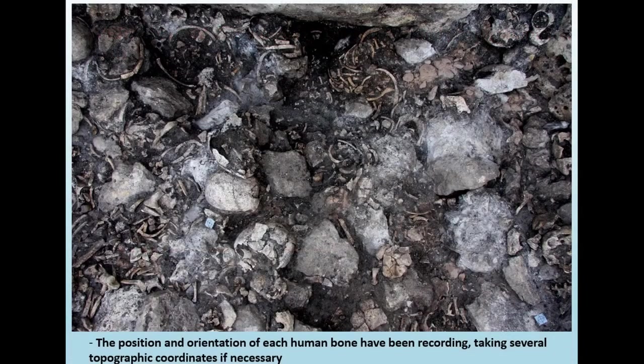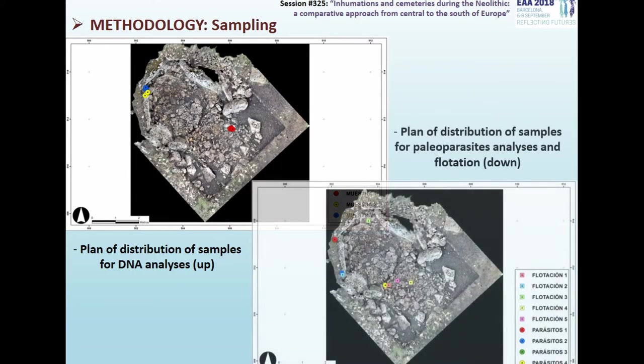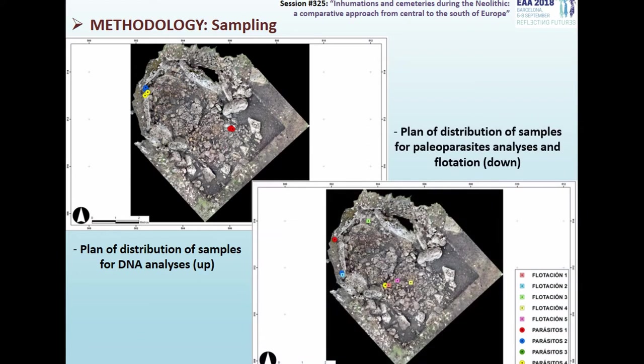For the ossuary, we designed a specific recording system based on the detailed documentation of the position and orientation of each human bone, taking several measurements for each one. For example, in the case of long bones, the coordinates of both ends are topographically recorded, taking first that anatomically closest to the spine. Furthermore, we did a systematic sampling for DNA and paleoparasites analysis, and selected sediment samples for flotation according to the stratigraphic units.